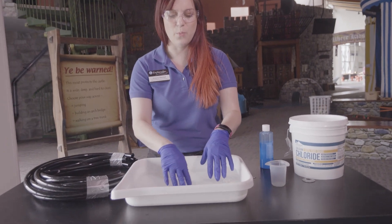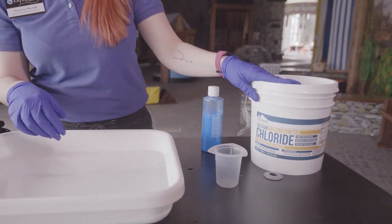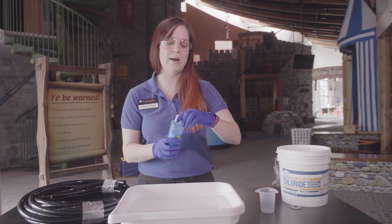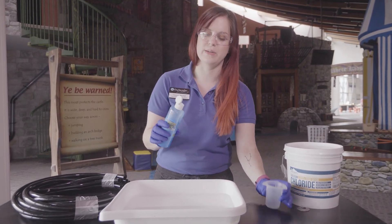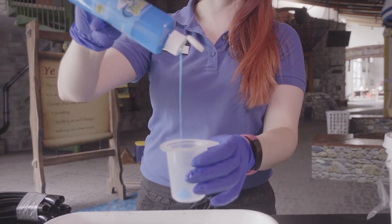In my container here I have some water that's been mixed with calcium chloride, and then we're going to use some sodium alginate. Sodium alginate has just been mixed with food coloring to make it blue. It's just a liquid — you can see it's a liquid — it squeezes right out.